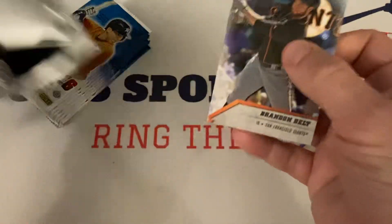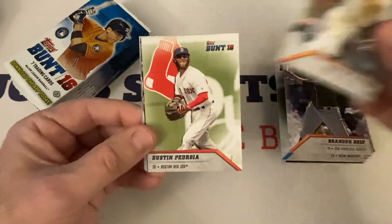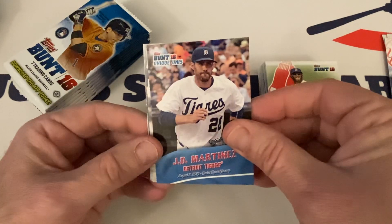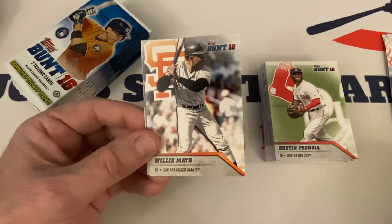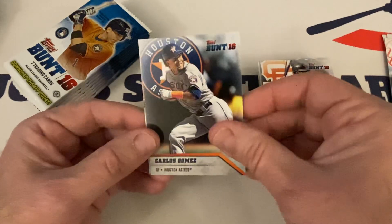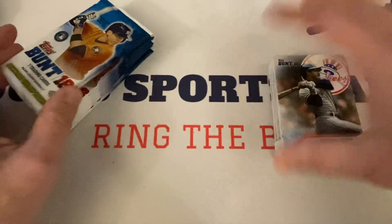Here's Reggie Jackson. Brandon Belt, Carlos Correa, Dustin Pedroia, JD Martinez, Unique Unis — the Tigers uniform, Willie Mays the Say Hey Kid, Hall of Famer. Carlos Gomez and Reggie Jackson with the Yankees — Hall of Famer, Mr. October.